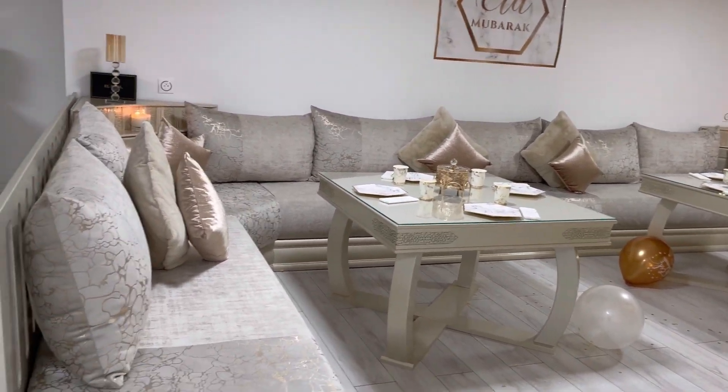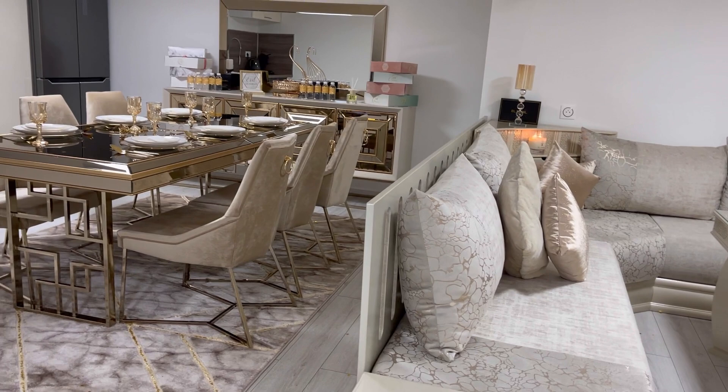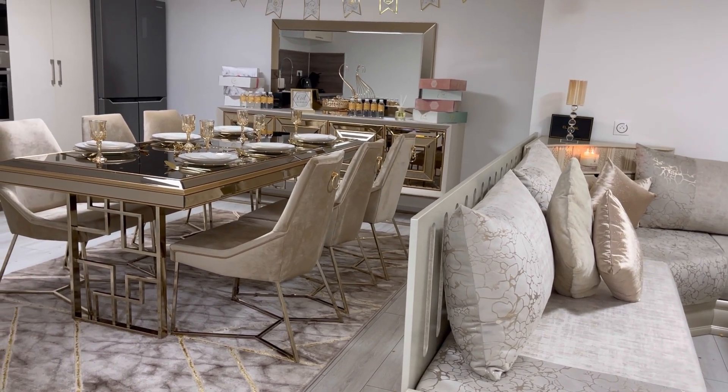J'espère que vous avez aimé cette vidéo. N'hésitez pas à me dire en commentaire si vous avez envie que je vous fasse plus souvent ce type de vidéo.